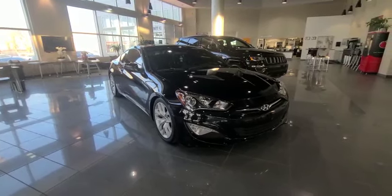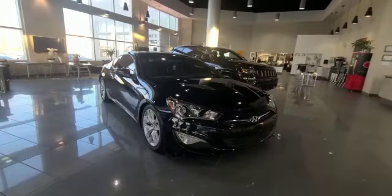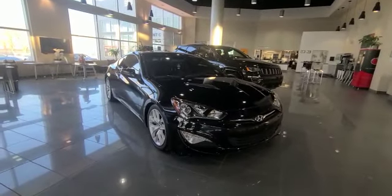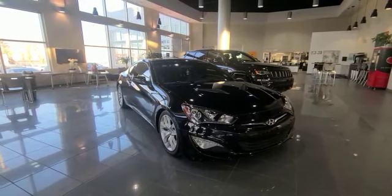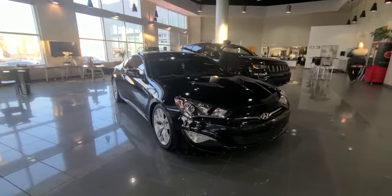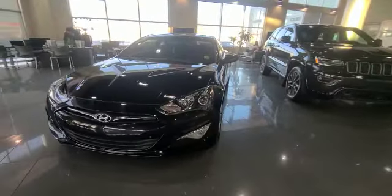Good morning Carson, this is Darby with South Acura, and I'm taking this 360 walk-around video for you on our beautiful 2016 Hyundai Genesis GT. It has the six-speed manual with a 3.8 liter V6 engine. This is a fun little rear-wheel drive vehicle, as you can see it's looking sharp with the black paint.